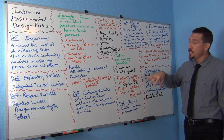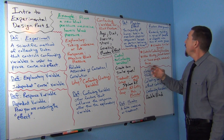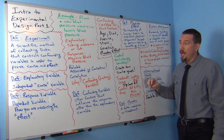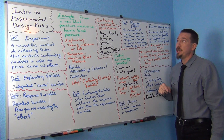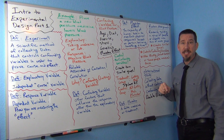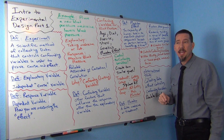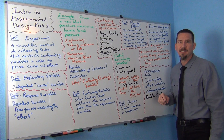This was an example walking through the basic ideas of an experiment and how it works. This was part one, and we'll do another example in the next video. This is Matt Tuchel, Intro Stats — see you next time.